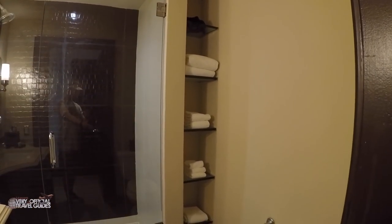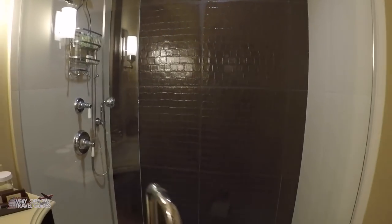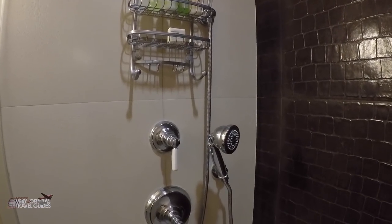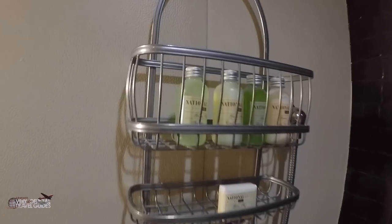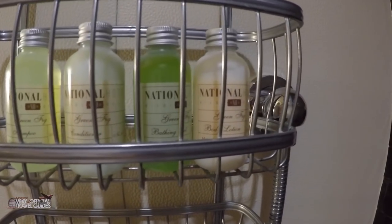Look at this shower. First, here's the toilet. There are some shelves over here. The lighting is kind of odd in here, and this tile looks like alligator skin. There's the shower — two shower heads: one here and one here. And here are the amenities. It smells good in here. This is going to be a nice four days.